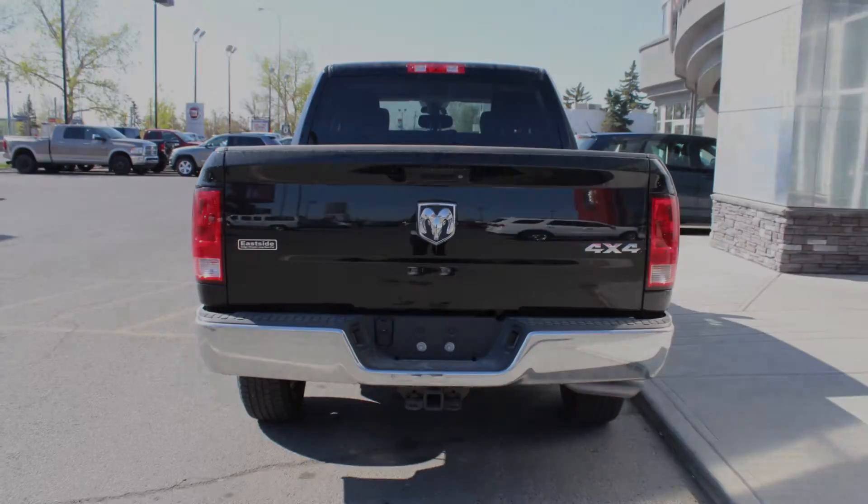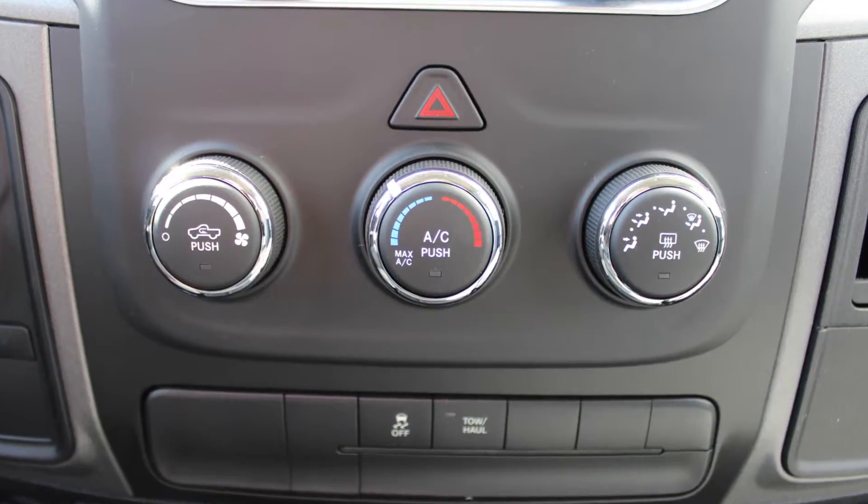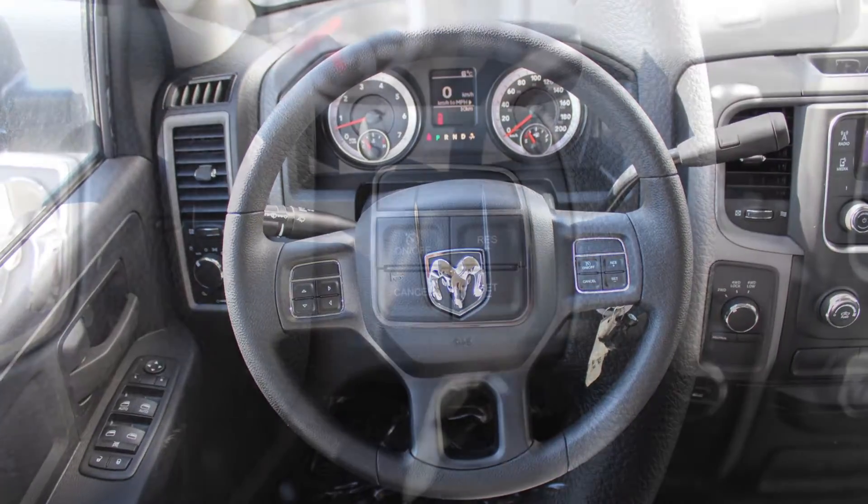And a black exterior. Aside from your standard features, this vehicle includes automatic headlamps, air conditioning, and steering wheel mounted audio controls with cruise control.